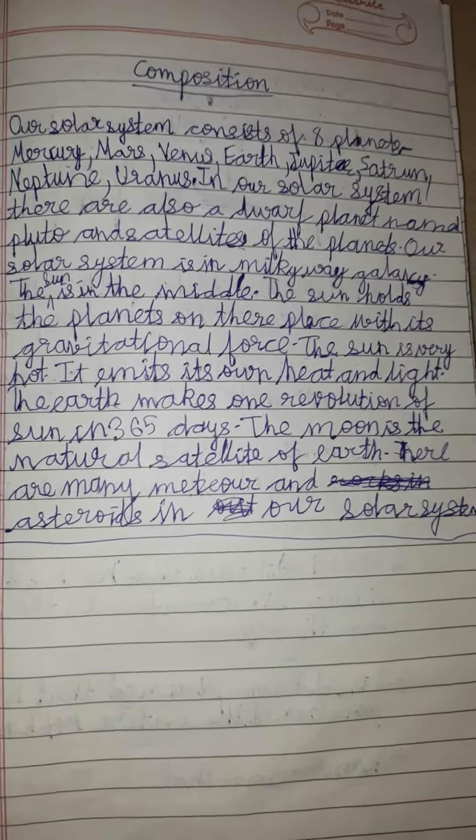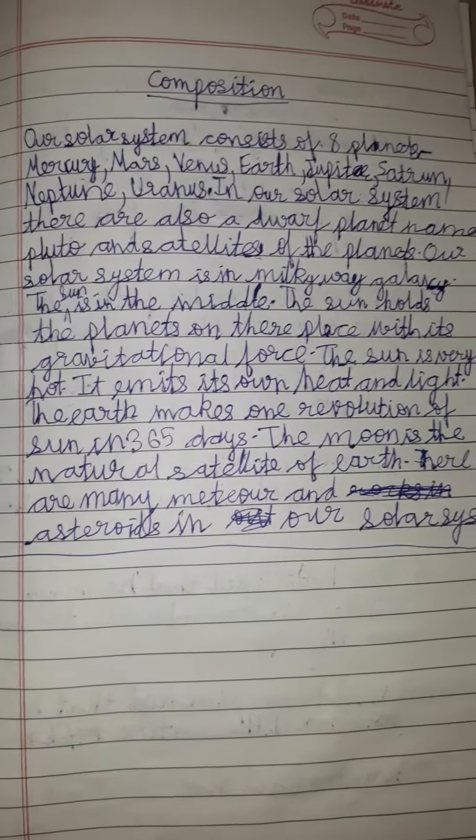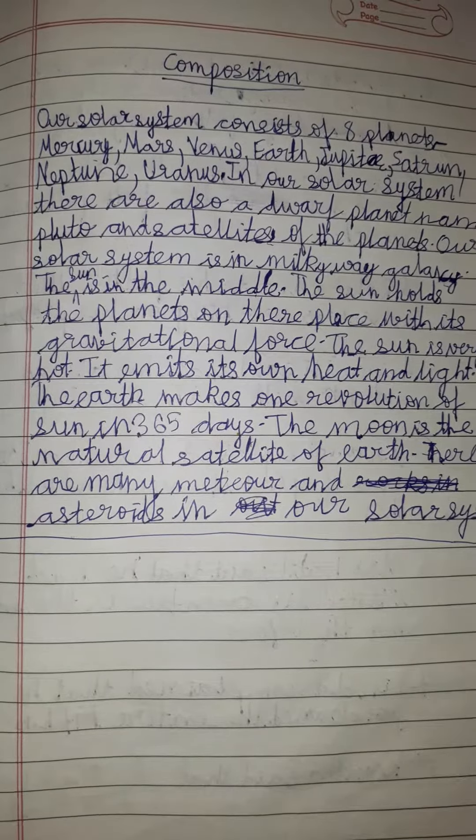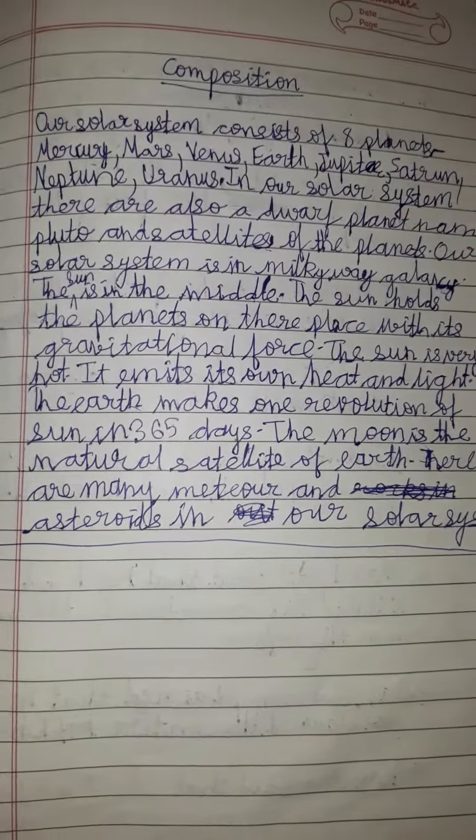So this was a simple and small composition on our solar system. If you like this video, please like it and subscribe to my channel. Okay, bye!